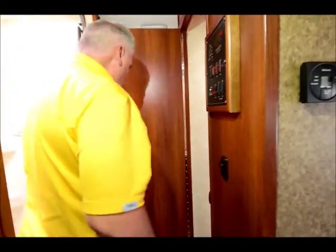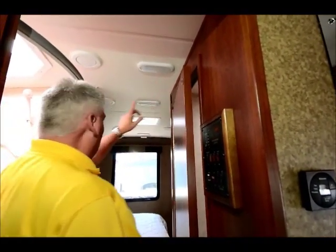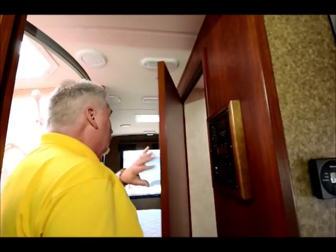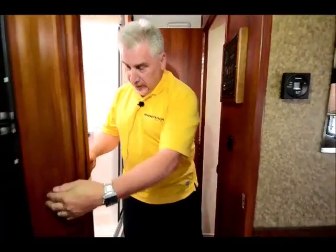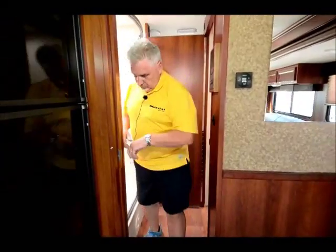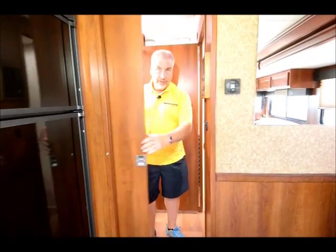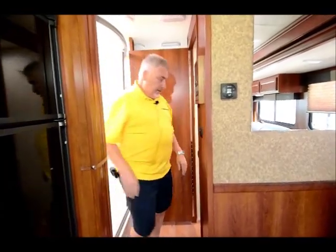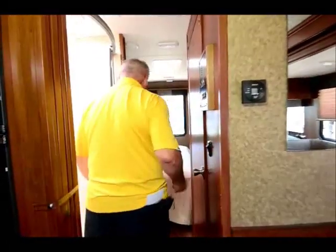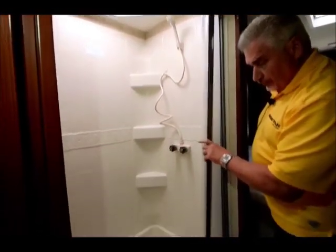Now the bathroom — I want to show you something real quick. This little tab here locks into the other tab. When you open it up, this door becomes the separator between the bedroom and the bathroom, and then there's another pocket door right here. So you can completely enclose the bathroom and make it private. It has a nice, huge shower with a sliding door.